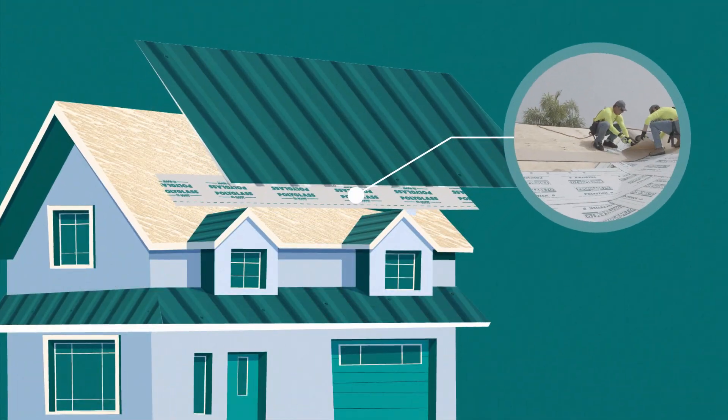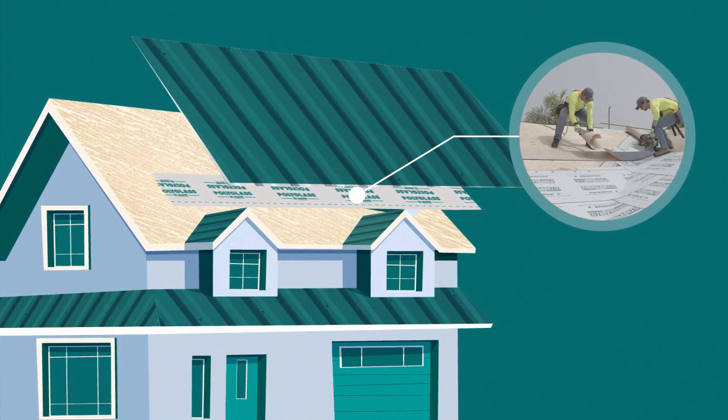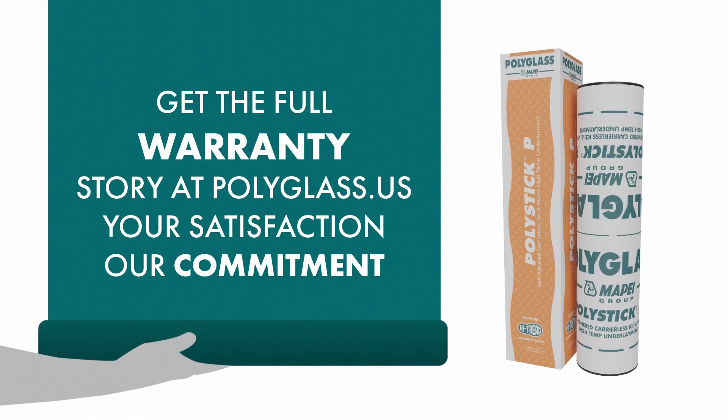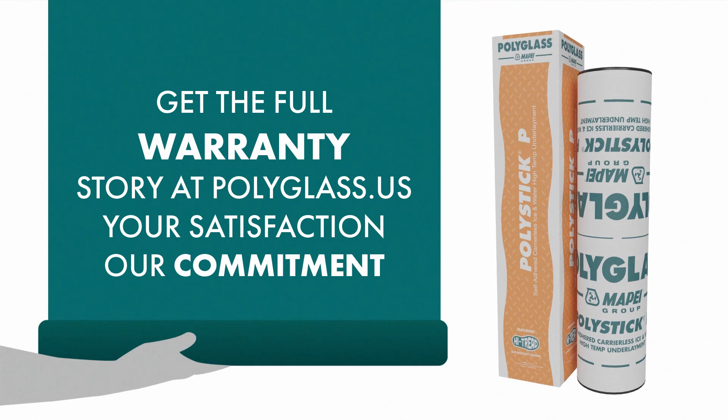The self-adhered technology with split-release paper saves you time and labor as it achieves a quick and accurate application. PolyStick P is backed by long-term warranty plans to ensure the extended protection of your roofing system so you can enjoy peace of mind.